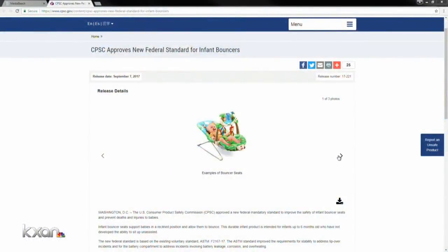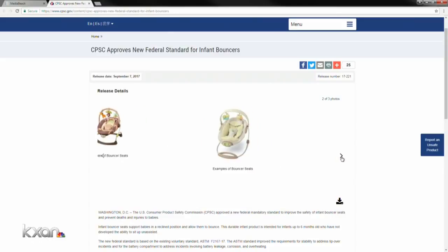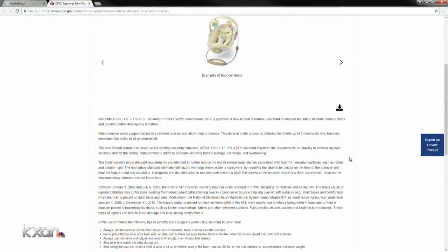We have reached out to several suppliers and are waiting to hear back if bathtubs on the shelves right now for sale meet the new safety requirements. That's not the only product facing tougher standards — the Consumer Product Safety Commission approved new ones for infant bouncer seats. All seats must now address tip-over incidents and fix the battery compartment to prevent corrosion and overheating. The tougher regulations aim to prevent head injuries and even death.